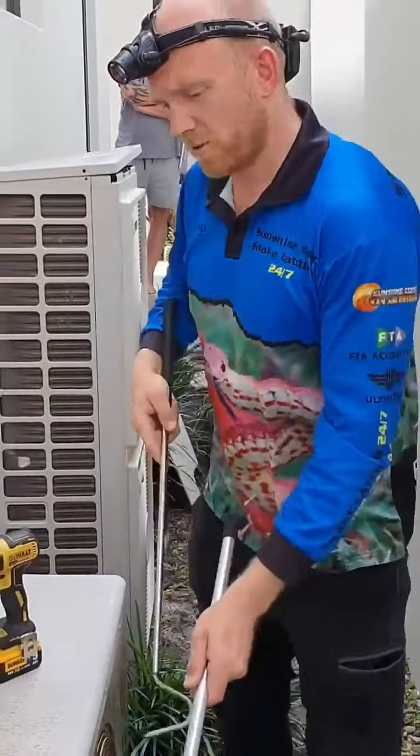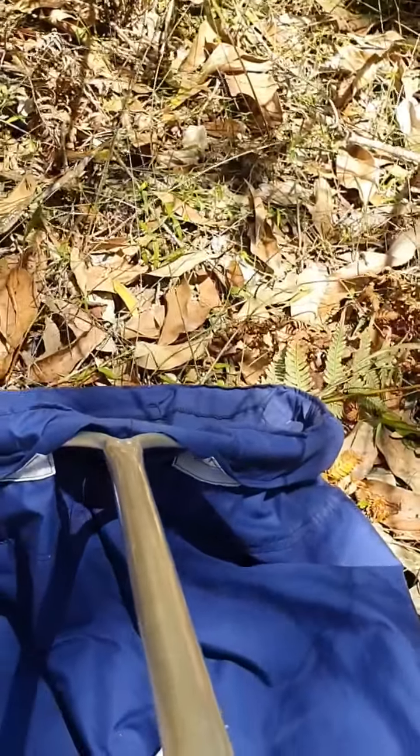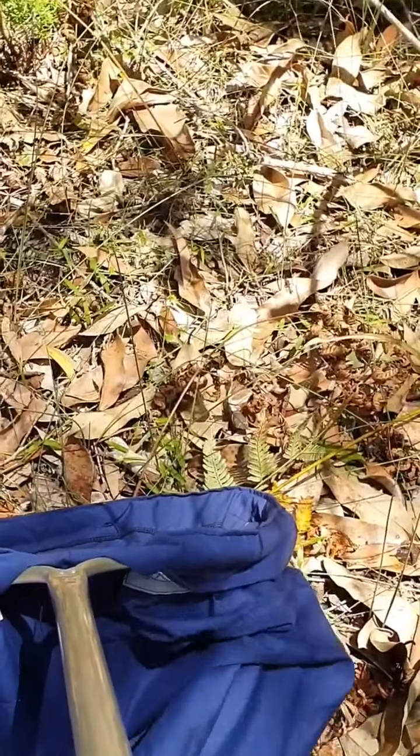Thanks for it, mate. No worries at all. Here's the cheeky little brown snake — well, he's not that little. He's probably about four or five foot, hiding in the aircon unit. It's crazy where they can get into.